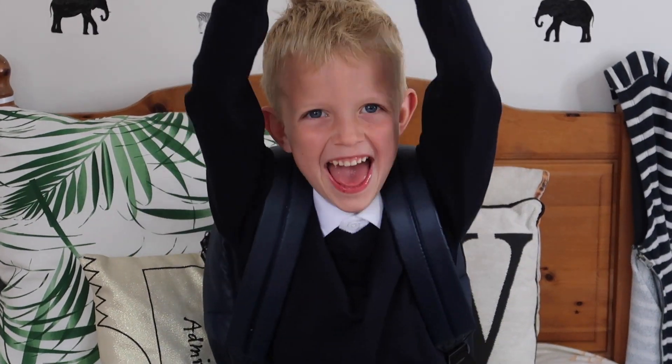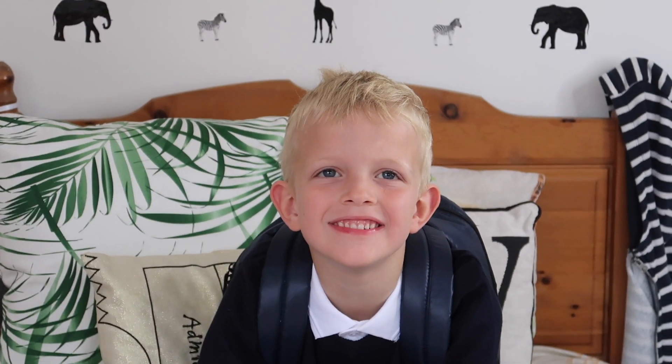So Bill, do you like your uniform? Yeah! Is it nice and comfy? Are you excited about starting year two? Yeah! I've got a really important question for you — what advice would you give to someone starting school for the first time in September? Don't worry, you're going to have the best time ever, make new friends and learn too!